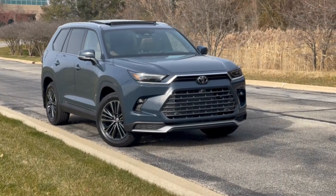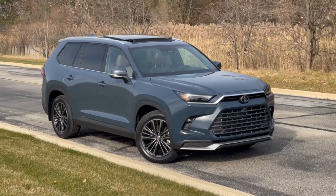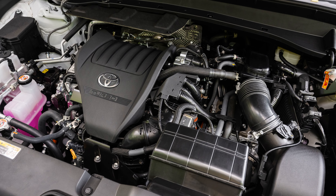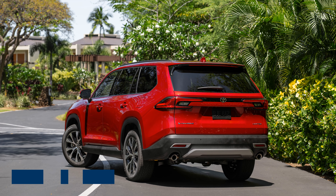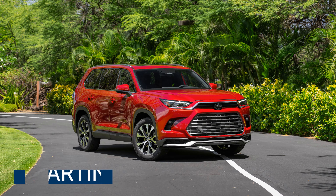The new Grand Highlander stretches 6.5 inches longer, grows 2.3 inches wider, and stands 2 inches taller than the current Highlander. It's available in three powertrains across three trim grades and comes with either front or all-wheel drive. Prices start around $43,000 and climb to over $60,000 for a well-equipped model.